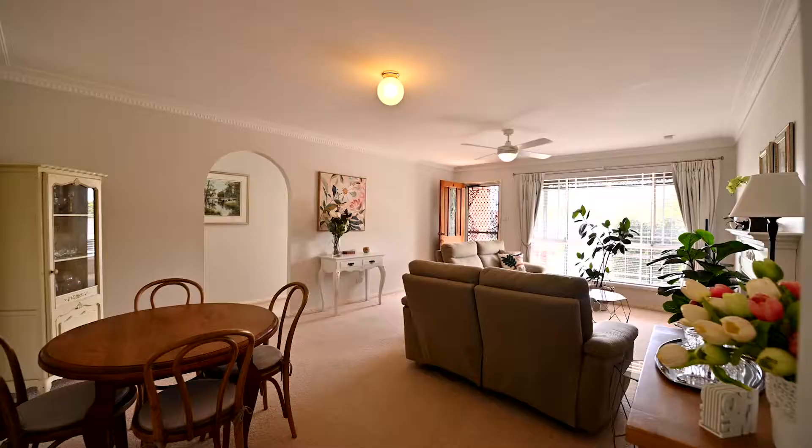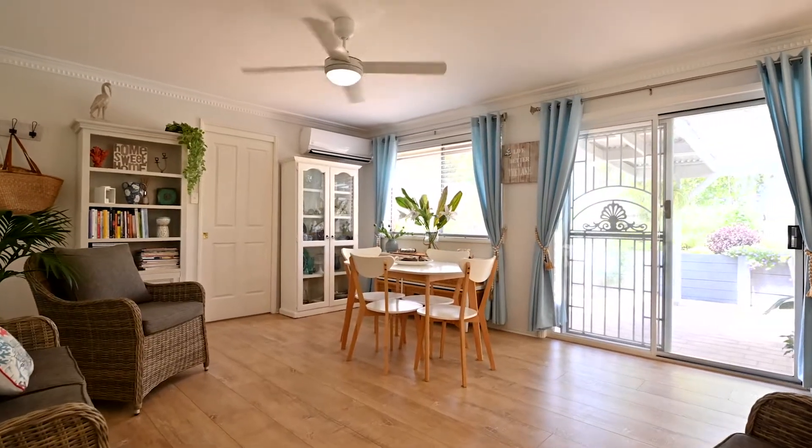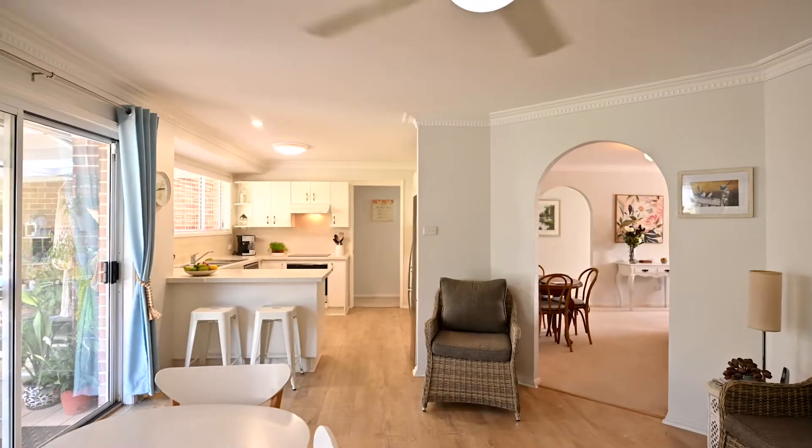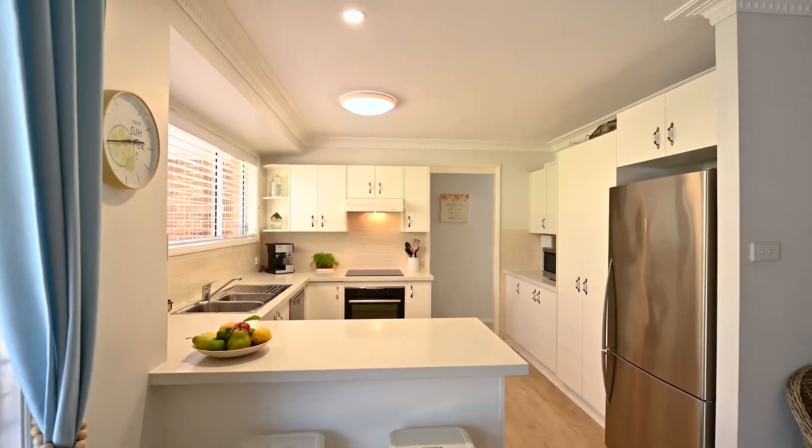Inside, the large formal living has room for large lounges and a table, plus you have a second casual living space which overlooks the sunny courtyard. The bright kitchen features stone benchtops with plenty of storage and workspace.